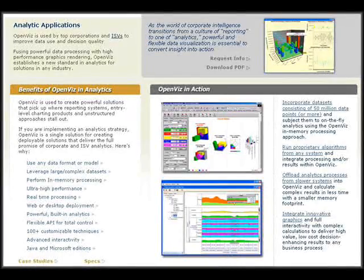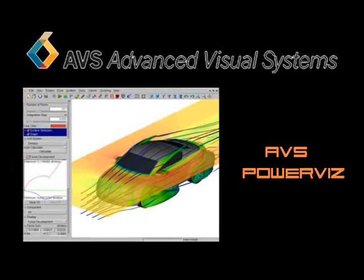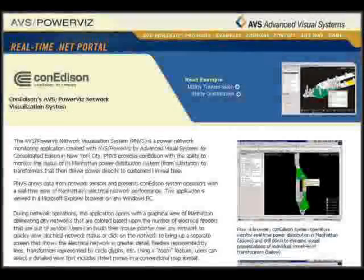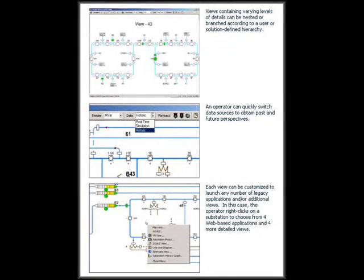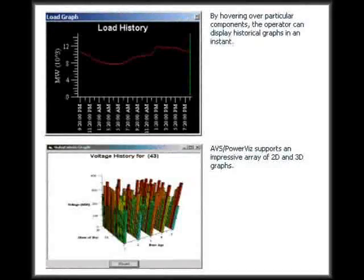AVS OpenViz is a collection of data visualization and data management techniques that can be integrated into any software solution. AVS PowerViz is a comprehensive solution that enables real-time businesses to better manage their critical networks through a customizable web portal that integrates data and applications from across the entire corporate enterprise into a single, graphically enhanced real-time management tool.